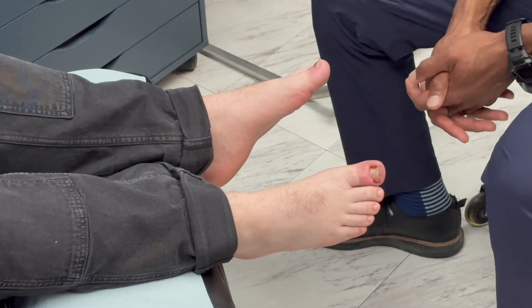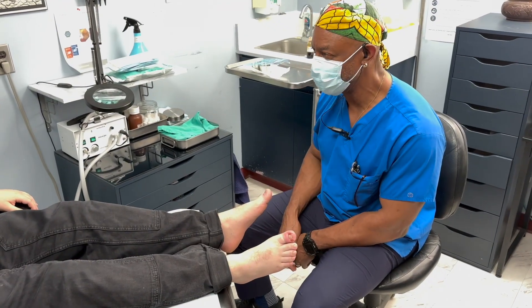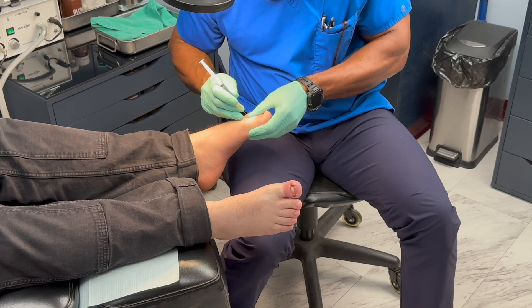Hi, I'm Andrew Springer, chiropodist from the Foot Advantage in Oshawa. Today I'd like to talk you through ingrown toenail surgery — what it is, why we do it, and what you can expect.